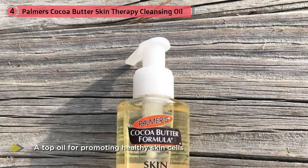Bonus points for the addition of skin-brightening vitamin C, icene soya oil, and soybean.